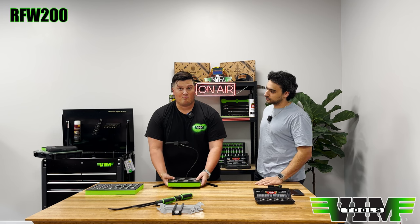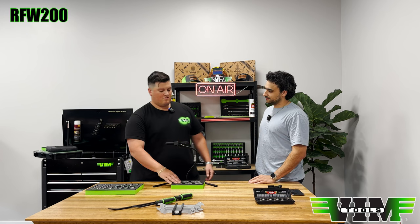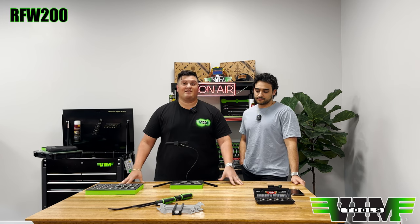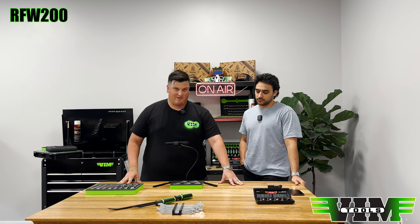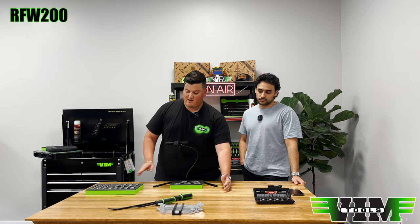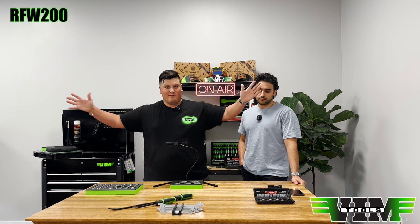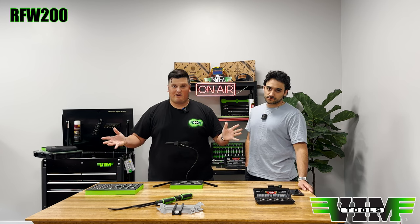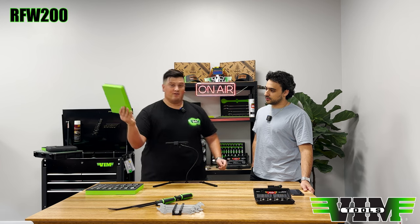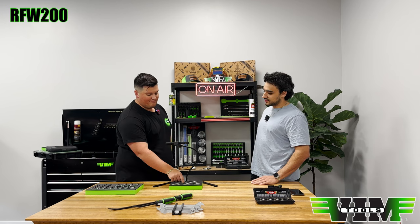We're also bringing in complete sets — there will be three ratcheting flare nut sets: RFW 100, RFW 150, and RFW 200, covering the entire range from 8 to 32 millimeters with no skips other than 9mm, in three sets. Keep your eye out for those. The next Instagram video will be a torque test on the big one and a small one like the 10mm.